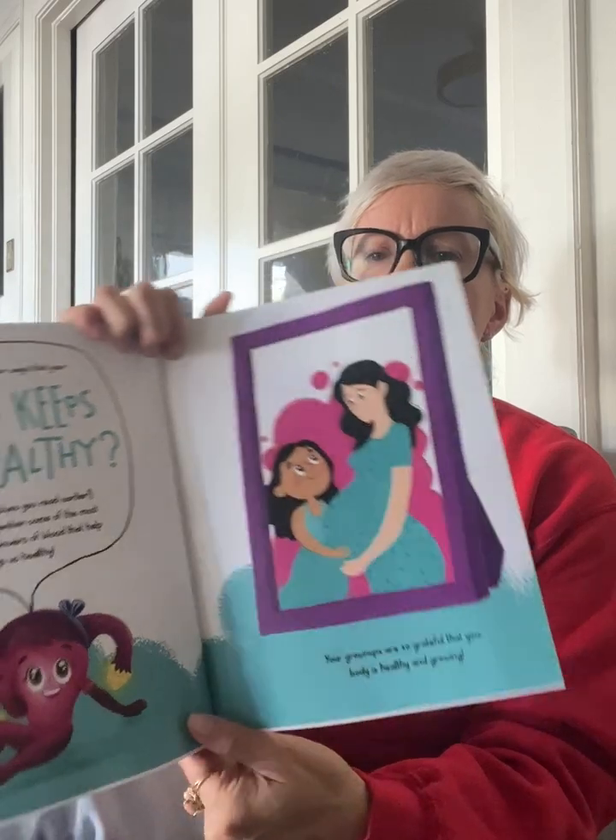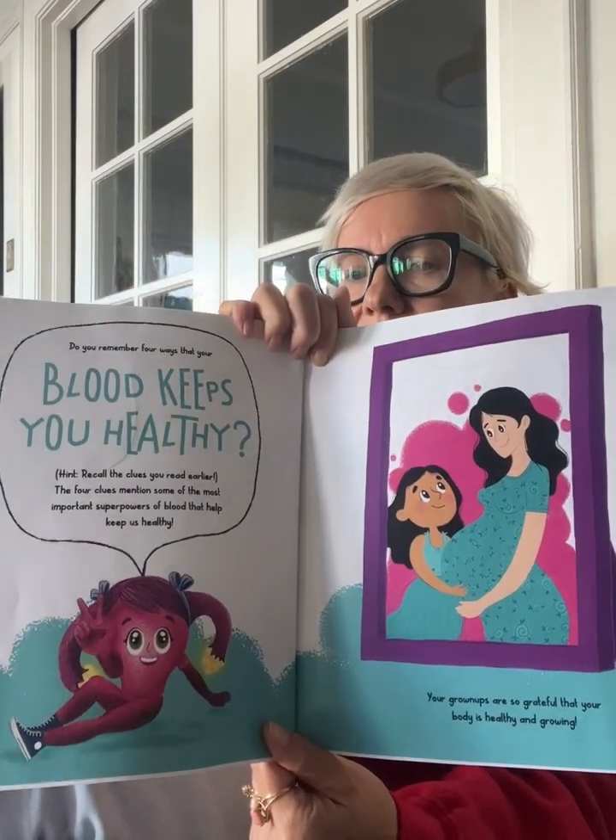Do you remember four ways that your blood keeps you healthy? Hint — recall the clues you read earlier. The four clues mention some of the most important superpowers of blood that help keep us healthy. Your grown-ups are so grateful that your body is healthy and growing. You are one in a million.